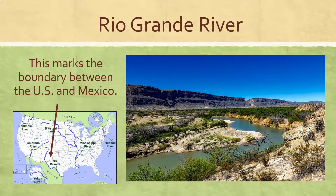and then it actually helps to form the border between Texas and the country of Mexico. It flows right there along the southwestern part of Texas to help give it a border and to separate Texas from the country of Mexico.